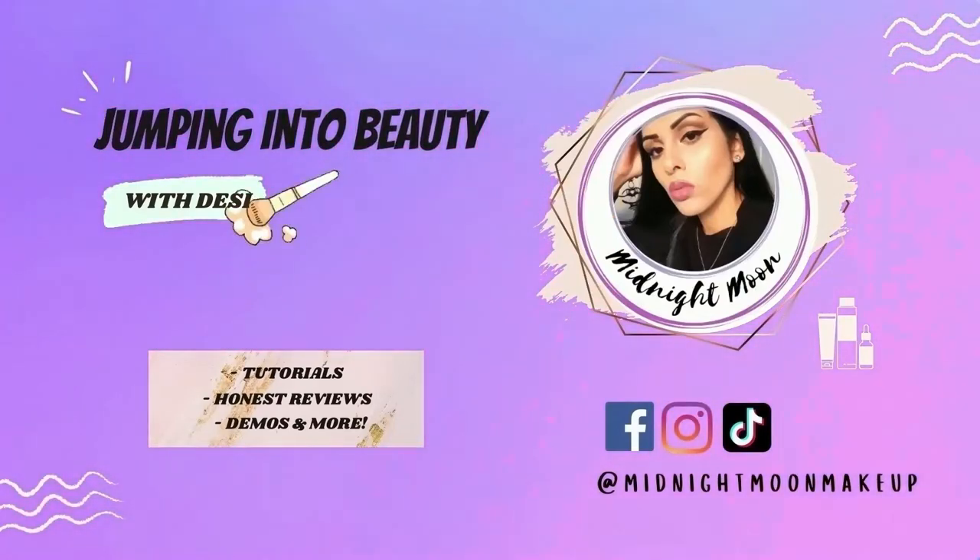Starting off this video, I do want to mention that I am not a certified or licensed makeup artist, esthetician, or anything like that. I am self-taught in every way, and I continue to educate myself every day so I can educate you guys. That is what I'm all about here on this channel — educating, learning, and just having fun with makeup, skincare, and everything beauty.